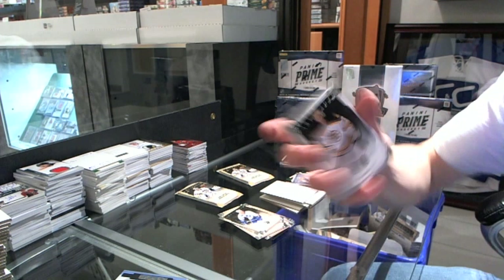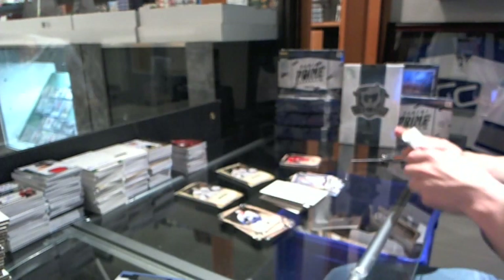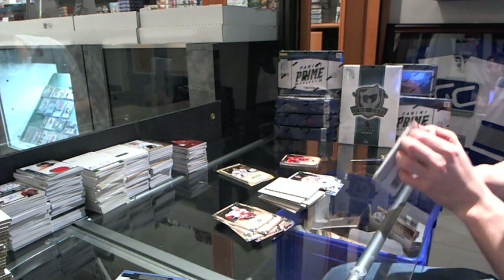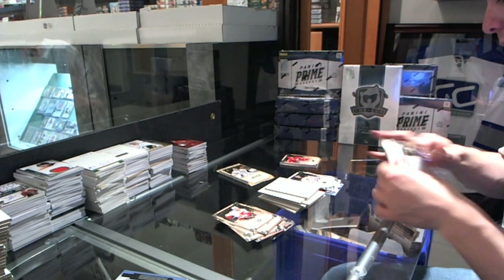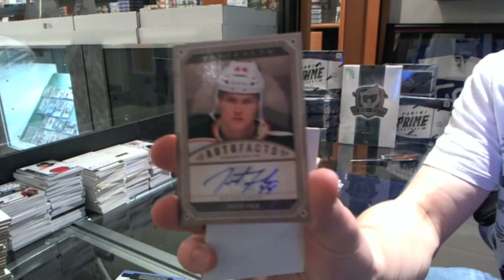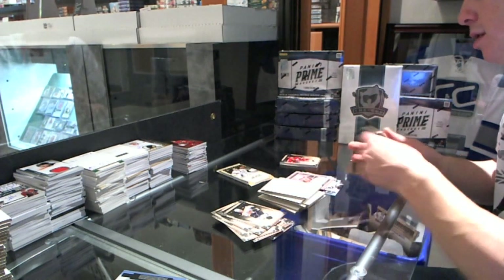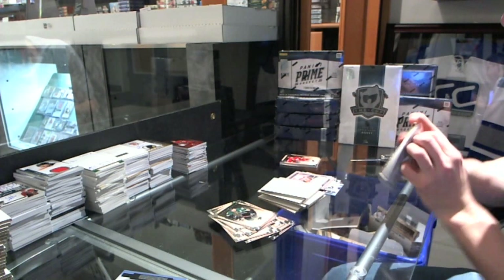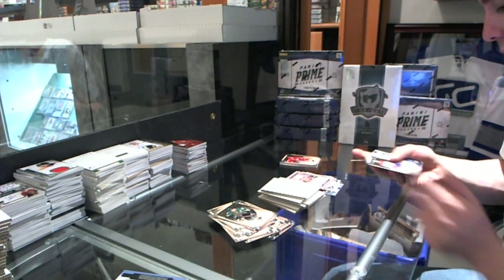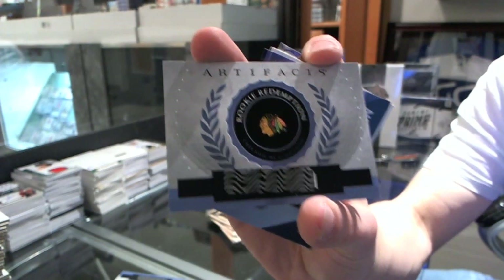We've got a Goalie insert to 999 for the Boston Bruins, Tuuka Rask. We've got an Autofax for the New York Rangers, Justin Falk. And we've got a Rookie Redemption for the Chicago Blackhawks — as of right now, Joachim Nordstrom.